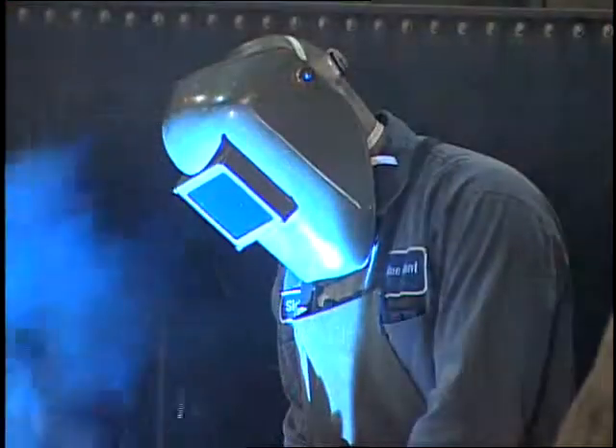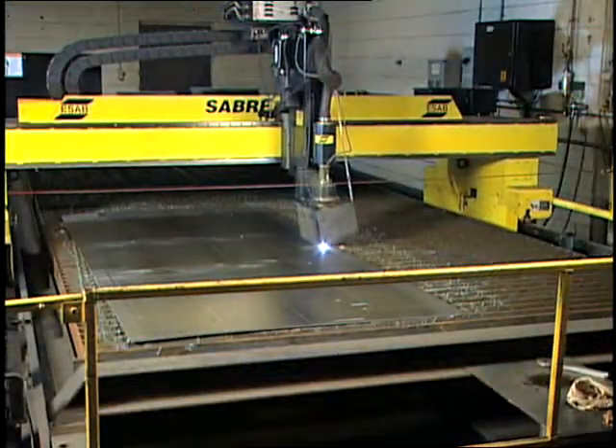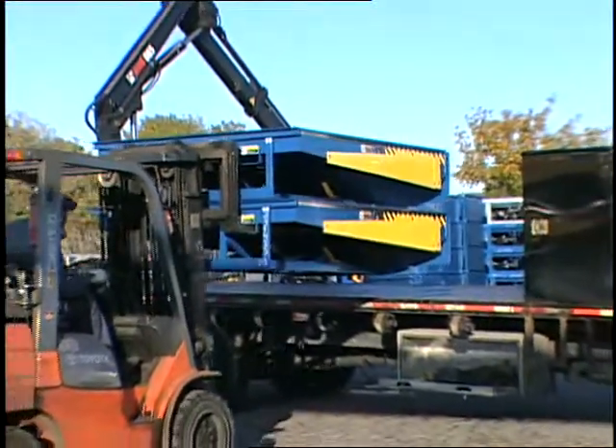Blue Giant developed its first dock levelers in 1963 in Brampton, Ontario, Canada. Over the years, we've grown rapidly into new markets worldwide with new products and product innovations. Today, Blue Giant is a global leader in loading dock systems, with manufacturing facilities in Canada, Mexico, Southeast Asia, and distribution into virtually every country in the world.